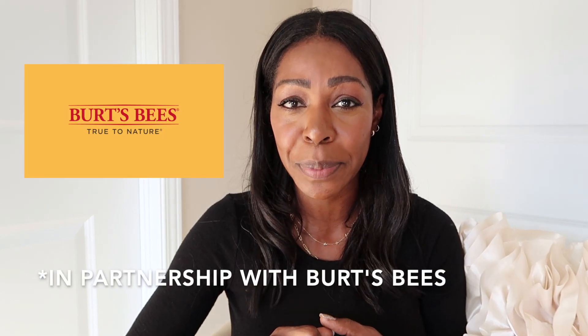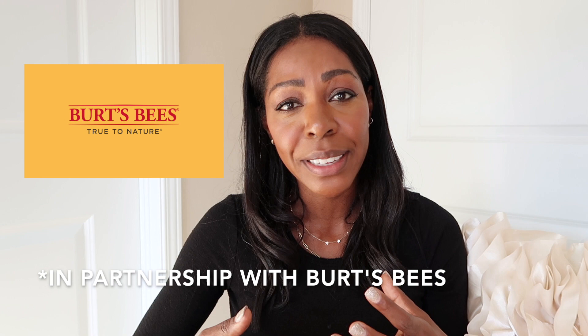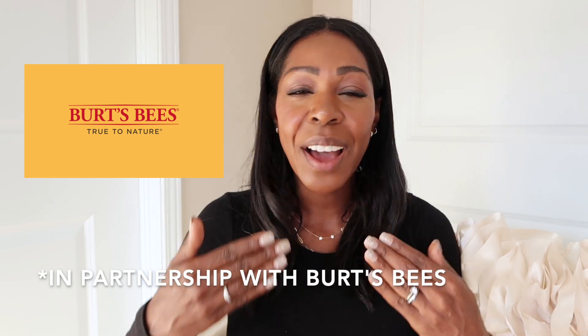Hi everybody, welcome back to my channel. So let's talk lip care. With the weather cooling down outside and indoor heating on, my lips have totally dried out. So I thought it would be fun to film a video in partnership with Burt's Bees on how to care for your lips this time of year and how to make sure that they're always soft and supple.